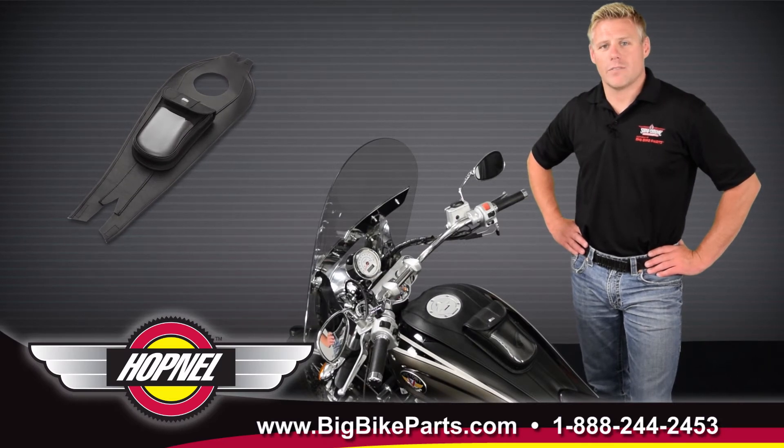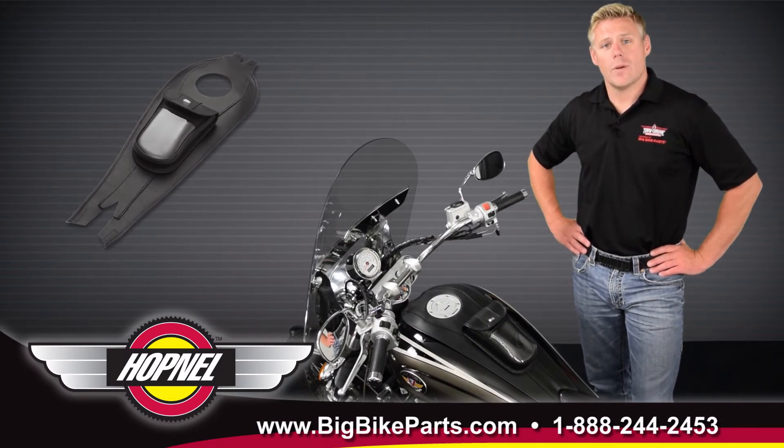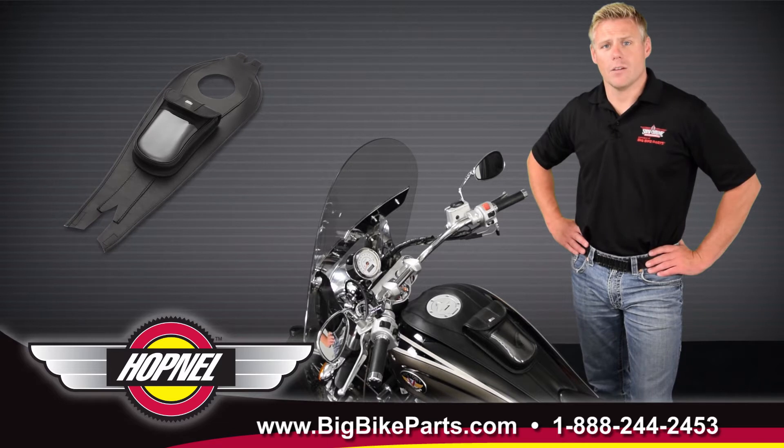Hello and welcome again to another edition of our Big Bike Cars Media Channel. Today we're here with Hotmail to discuss another brand new item.